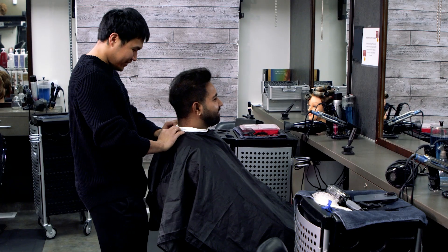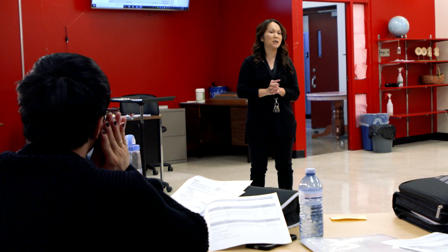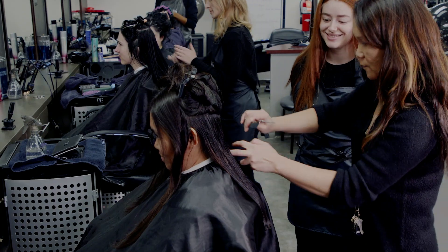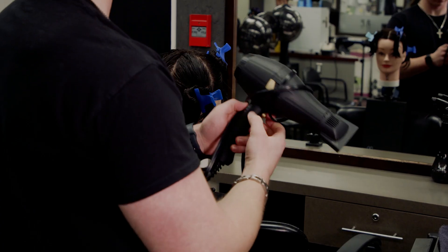Buckle up, because we've got a program designed especially for you. Our experienced instructors are not just educators — they're mentors, guiding you through the latest trends, techniques, and tools in the hairstyling world.